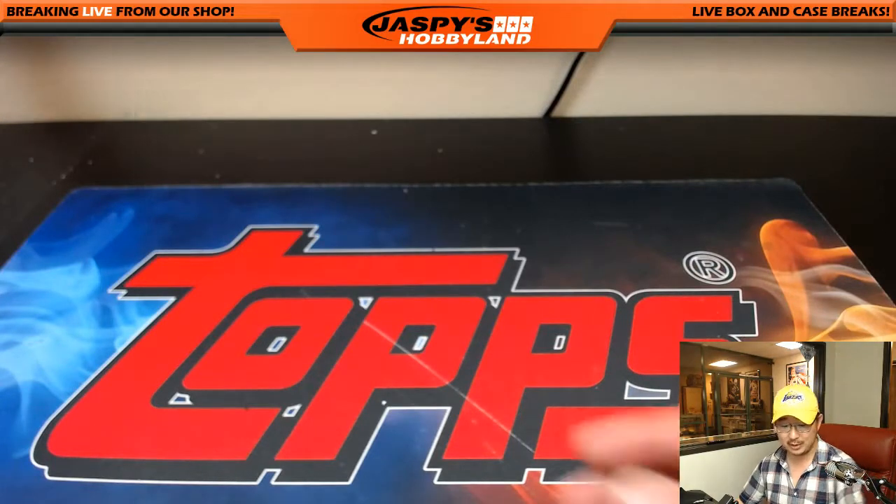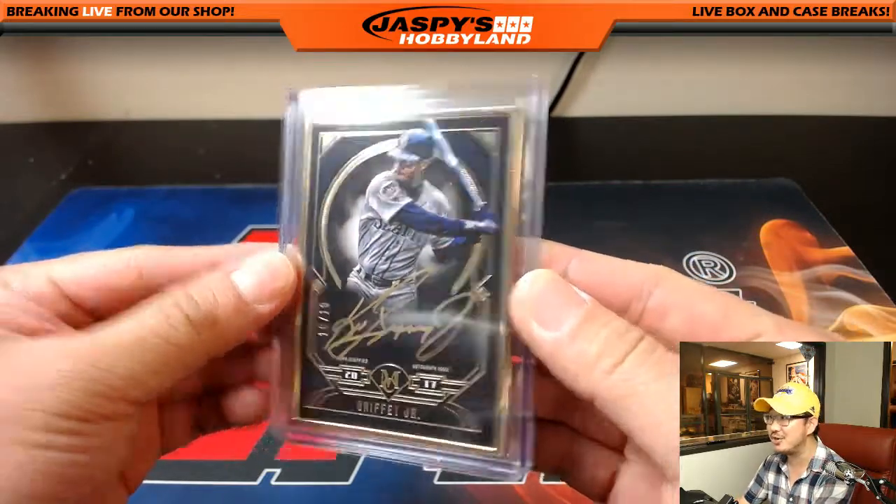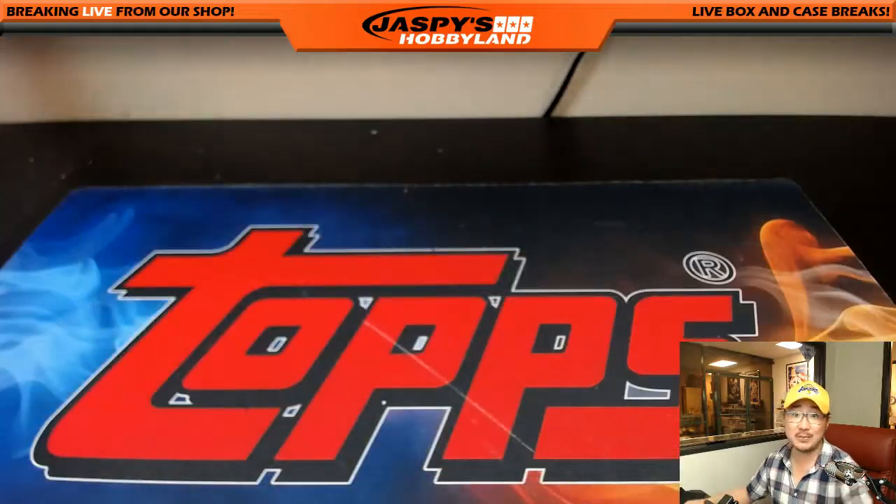And of course, what we love about Museum Collection Baseball are the frames. Ten out of ten, gold ink auto, Ken Griffey Jr. Wow. So some nice stuff. Check it out, JaspiesHobbyland.com.